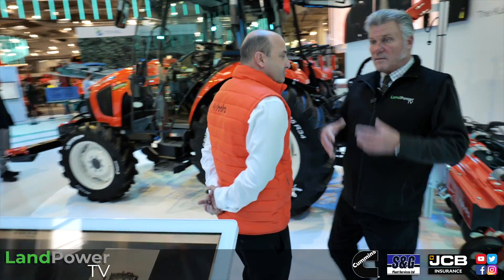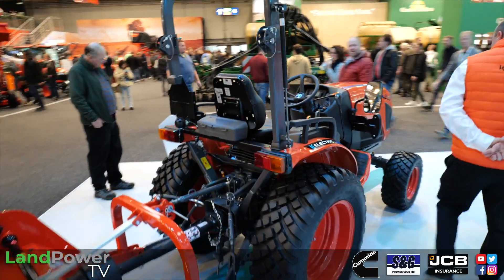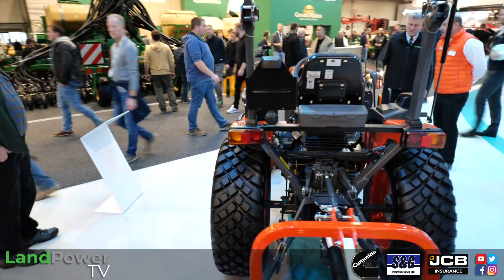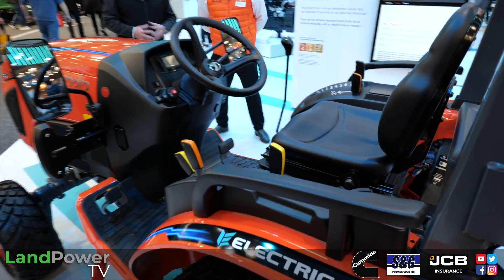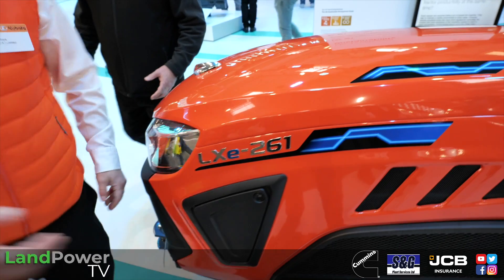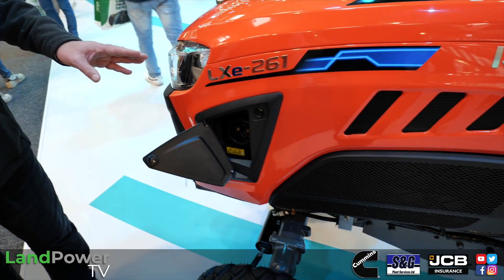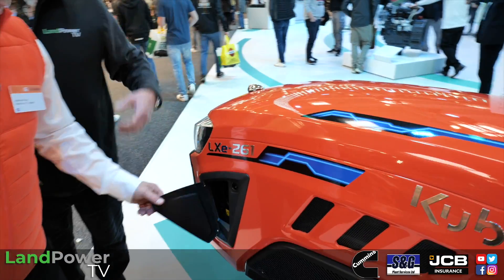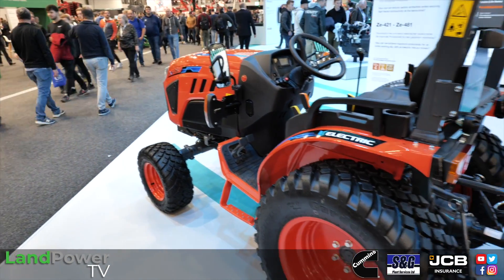Moving on to alternative fuels, Jonathan talks us through the electric tractor. Similar to the standard LX range, the model is the LX E 261. The battery unit is located under the bonnet, with a CHAdeMO charging system in a small panel on the side. It produces 23 kilowatts, which is around 26 horsepower.